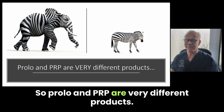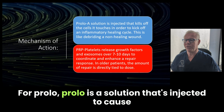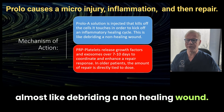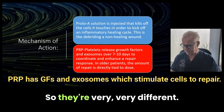Prolo and PRP are very different products. Their mechanism of action is quite different. Prolo is a solution that's injected to cause a brief inflammatory reaction, and it works by killing off the local cells and causing that swelling, which is almost like debriding a non-healing wound. PRP has growth factors and exosomes that release over about a week or so to stimulate repair. So they're very, very different.